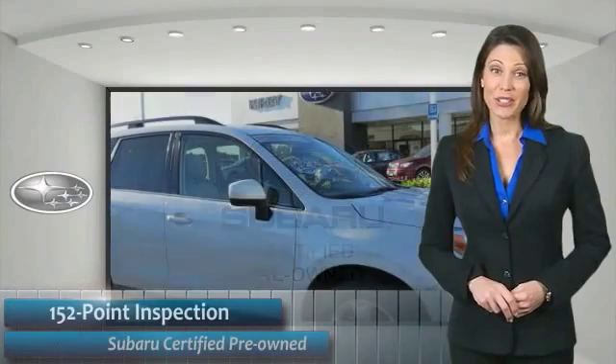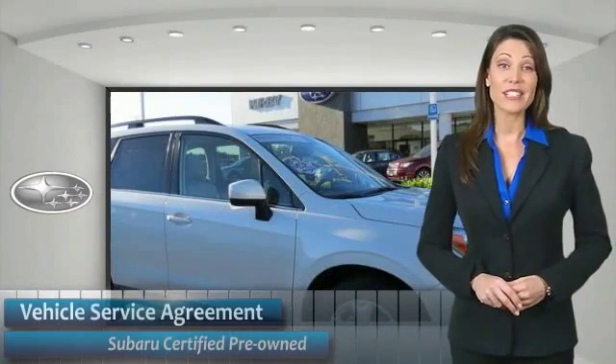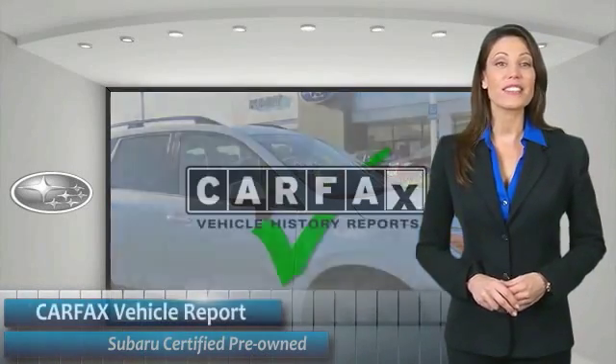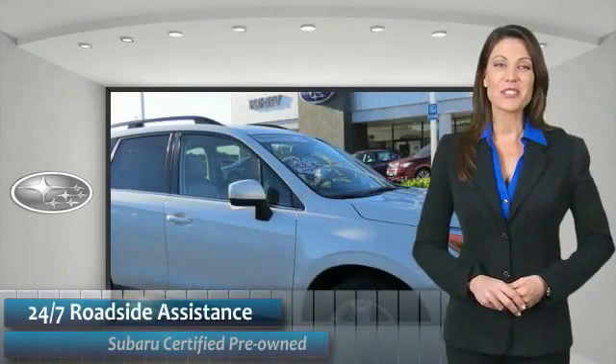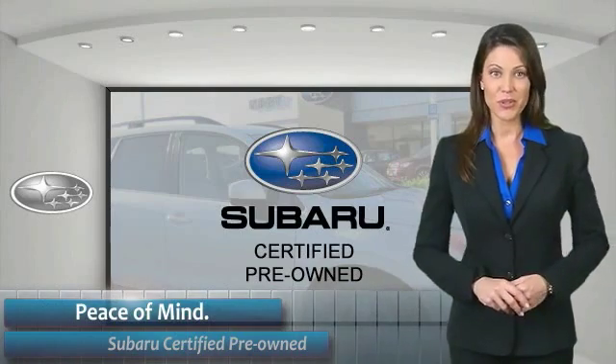Subaru CPO vehicles have no secrets. You'd never have to wonder about vehicle history, reliability, and development. Qualifying vehicles have passed through a stringent process determined by Subaru of America. When shopping for a pre-owned Subaru, the best place to look is your Subaru dealer.